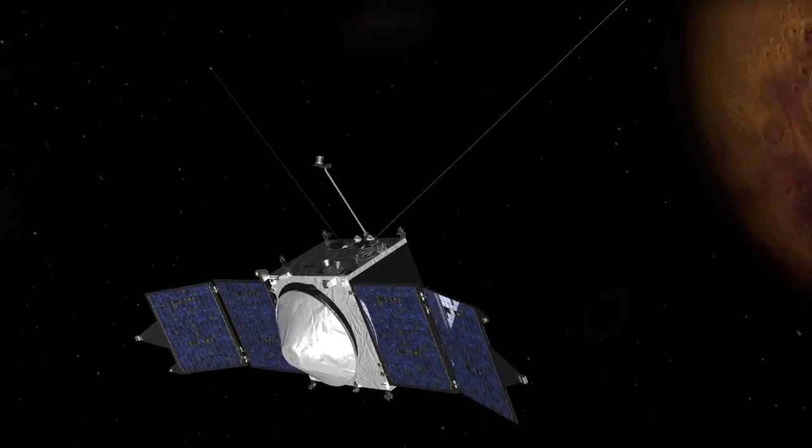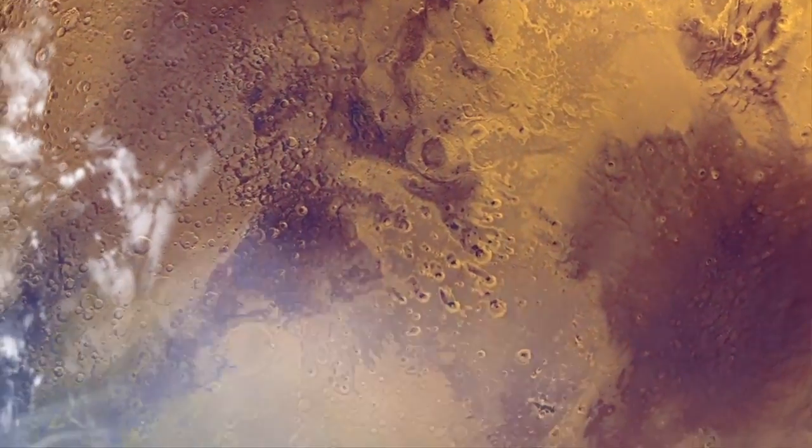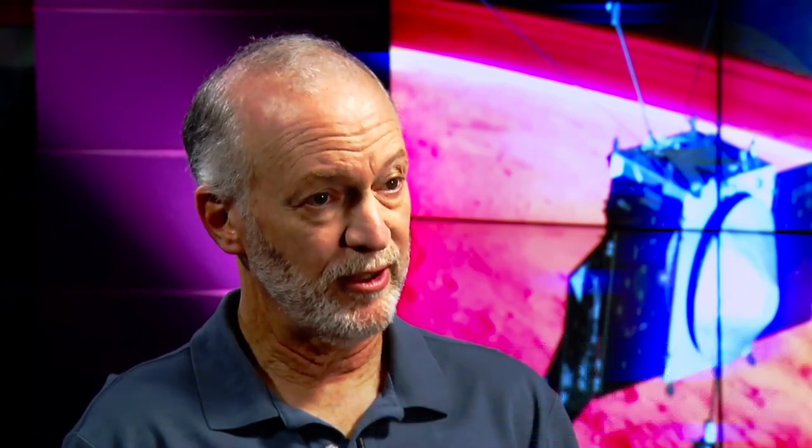The questions that MAVEN is trying to answer deal with the history of the Martian climate. From previous missions we have a lot of evidence that that climate has changed over time — that early Mars was warmer and wetter than present-day Mars. What we're trying to answer with MAVEN is where did all that water go? Where did the carbon dioxide from an early thick atmosphere go? And we're doing this by studying the top of the atmosphere.